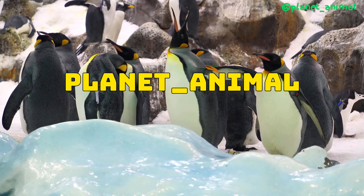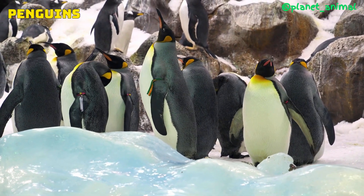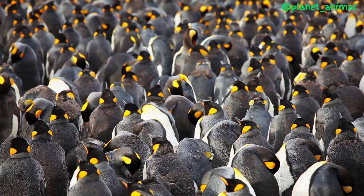Hello and welcome to our channel Planet Animal. Today we're going to talk about one of the most fascinating features of penguins: their special gland that allows them to drink salt water without getting dehydrated.